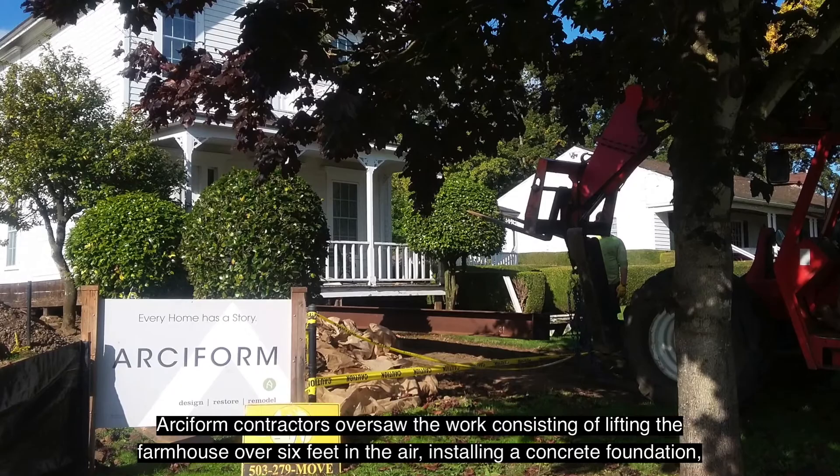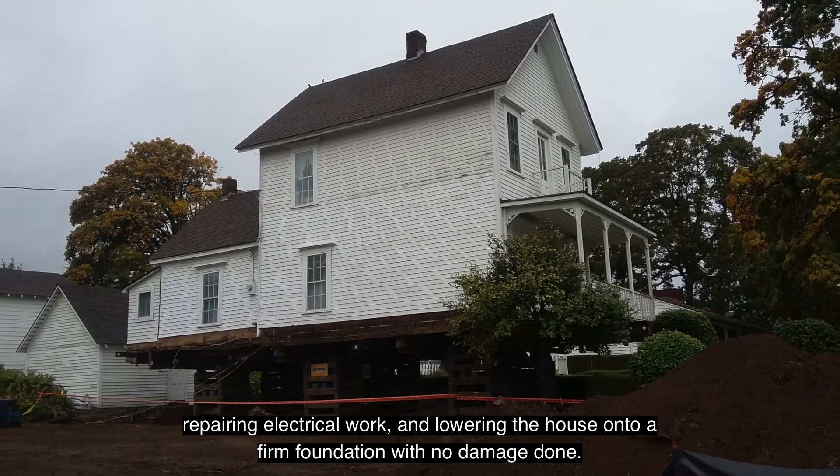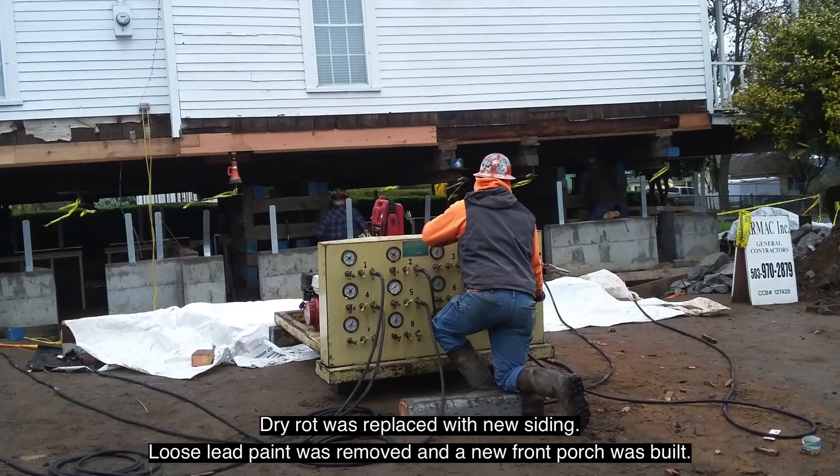Arcaform contractors oversaw the work, consisting of lifting the farmhouse over six feet in the air, installing a concrete foundation, repairing electrical work, and lowering the house onto a firm foundation with no damage done. Dry rot was replaced with new siding, loose lead paint was removed, and a new front porch was also built.